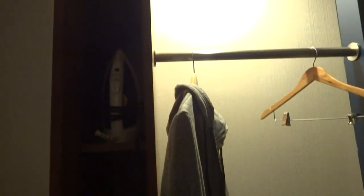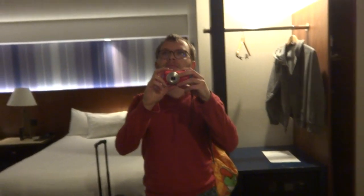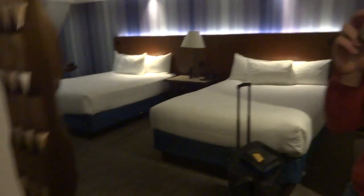Coming over here to our left, we have an iron as well as an ironing board. Got a safe right next to it with only two hangers. Here's a mirror. And those are the beds — let's take a closer look at one of them.